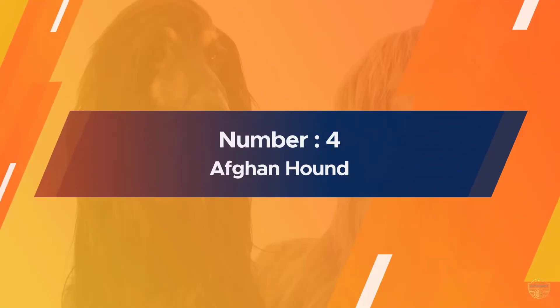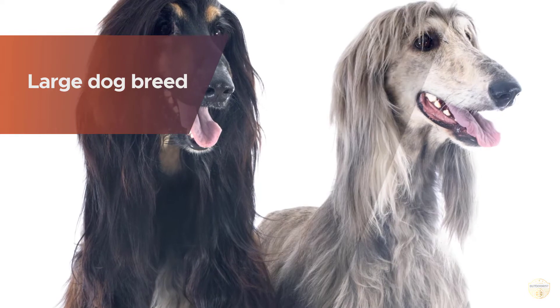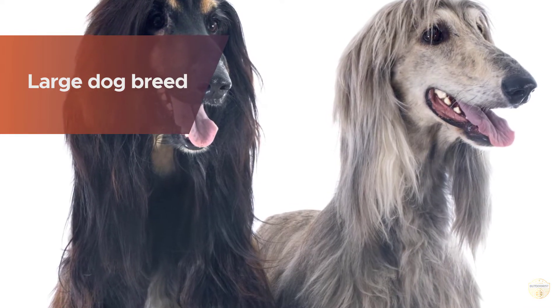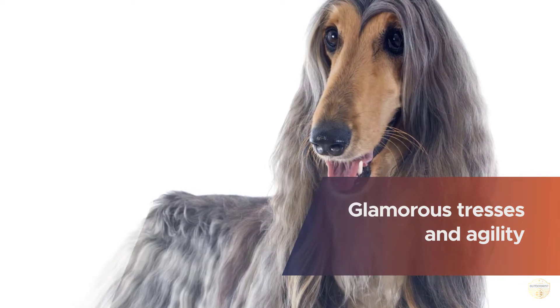Number four: Afghan Hound. The Afghan Hound is a large dog breed known for its glamorous tresses and agility. They appear to have an exotic persona and regal appearance. They are considered high maintenance dogs due to frequent grooming and attention requirements.